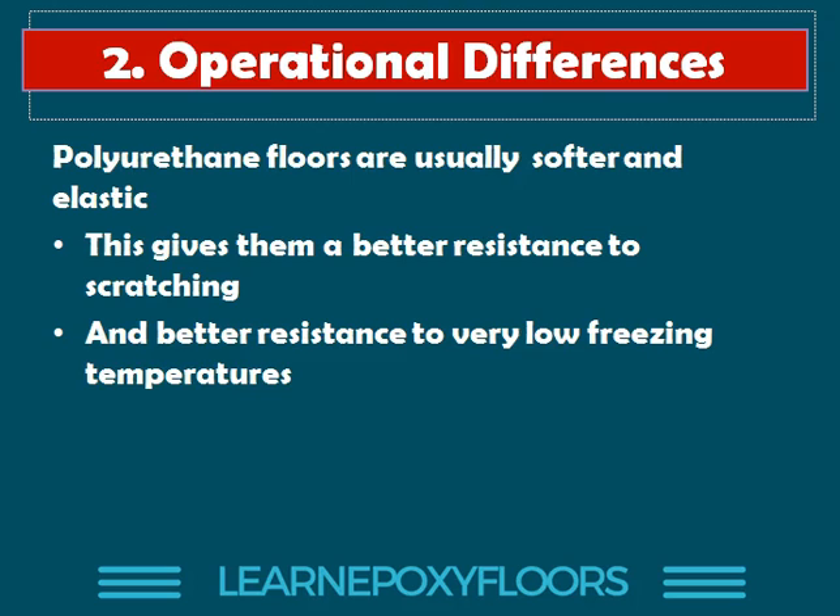Another operational difference: epoxies are harder, while polyurethane floors are actually softer and elastic. This can be a good thing. Because polyurethane floors are softer, they have much better resistance to scratching — they absorb the impact rather than just having it forced on the surface. And because they are elastic, they can also work in low freezing temperatures.